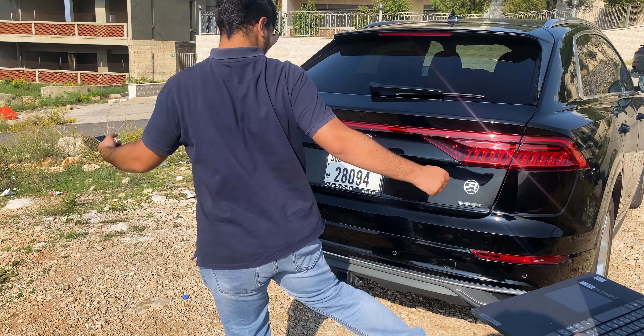Stepping inside, the Q8 offers a luxurious and spacious interior. Premium materials dominate every surface, creating an ambience of sophistication. The seats are not only visually appealing but also incredibly comfortable, providing excellent support during long drives.